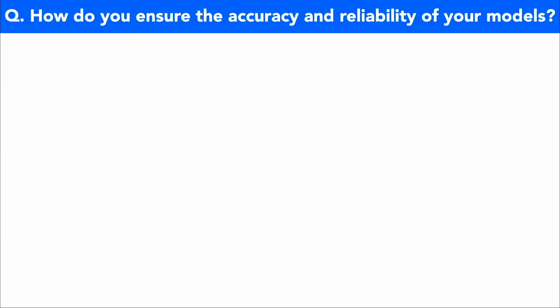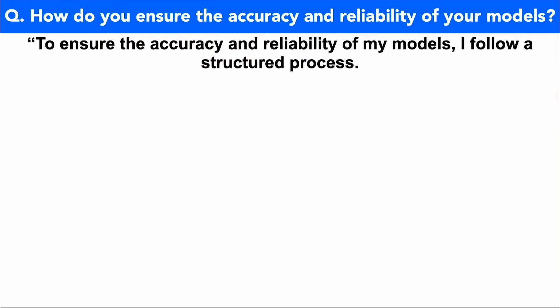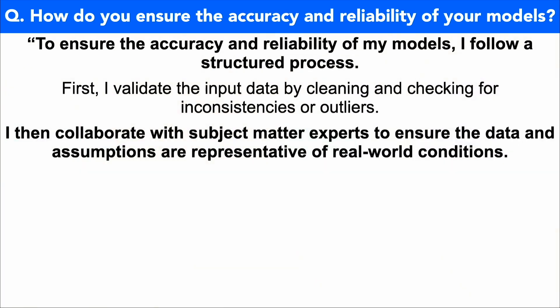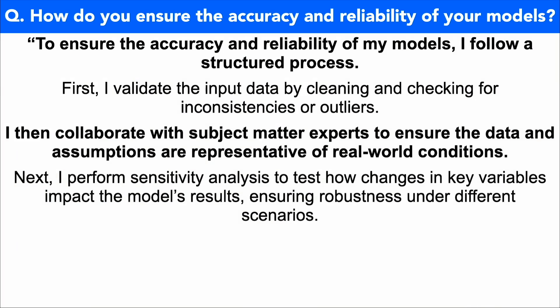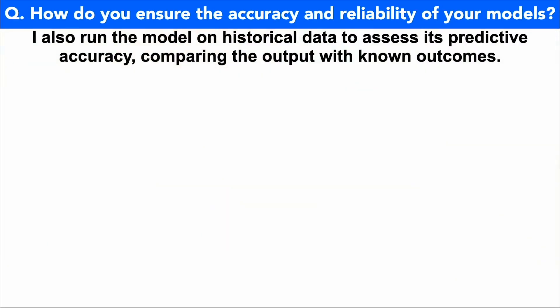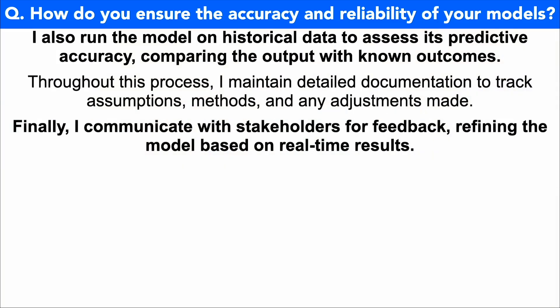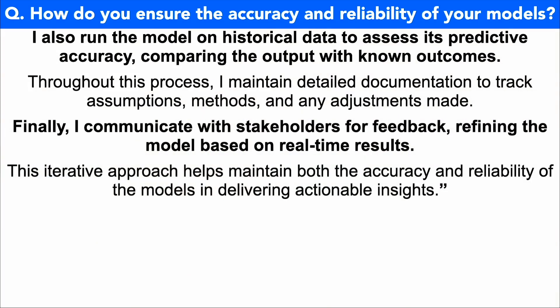Here is my brilliant top-scoring answer. How do you ensure the accuracy and reliability of your models? To ensure the accuracy and reliability of my models, I follow a structured process. First, I validate the input data by cleaning and checking for inconsistencies or outliers. I then collaborate with subject matter experts to ensure the data and assumptions are representative of real-world conditions. Next, I perform sensitivity analysis to test how changes in key variables impact the model's results, ensuring robustness under different scenarios. I also run the model on historical data to assess its predictive accuracy, comparing the output with known outcomes. Throughout this process, I maintain detailed documentation to track assumptions, methods, and any adjustments made. Finally, I communicate with stakeholders for feedback, refining the model based on real-time results. This iterative approach helps maintain both the accuracy and reliability of the models in delivering actionable insights.